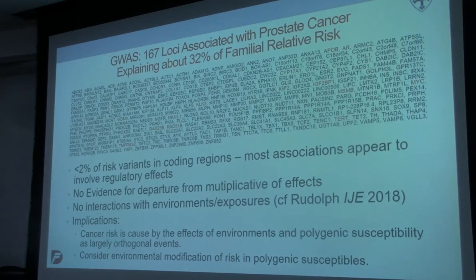The implication is that cancer risk is caused by the effects of environments and polygenic susceptibility, and they're largely orthogonal to one another. You have polygenic susceptibility, you have environments — they add up or they multiply, however you want to think about it — and that's the cause of common cancer risk. That also makes our life a little bit easier because we don't have to think about all these interactions. We can just think about the environmental modification of risk on the background of polygenic susceptibility, which makes it easier to think about what the implications of genes and environments are on cancer risk.